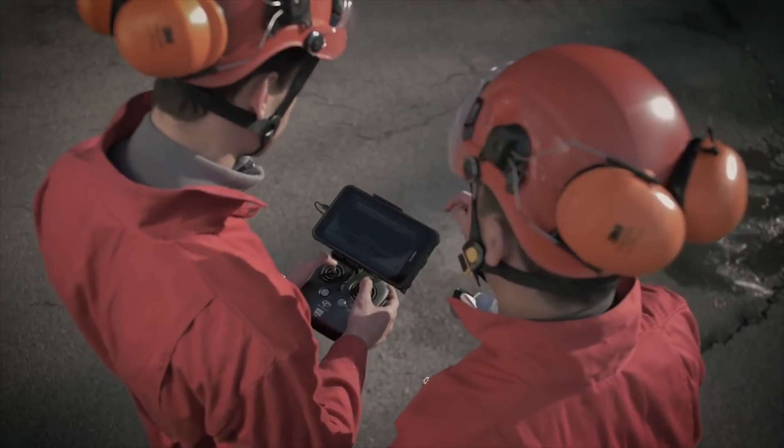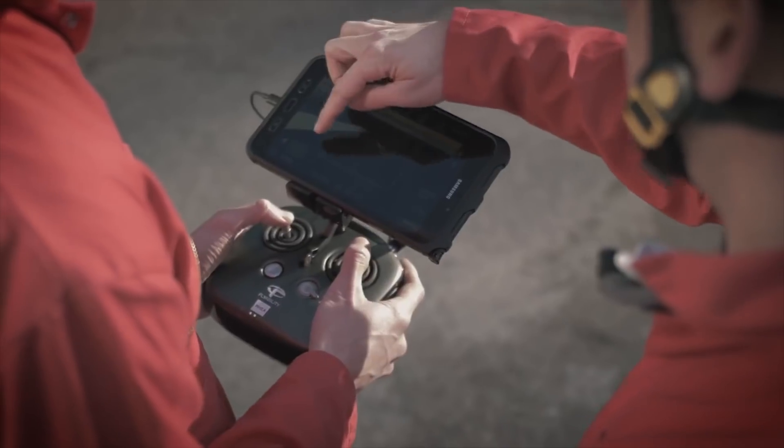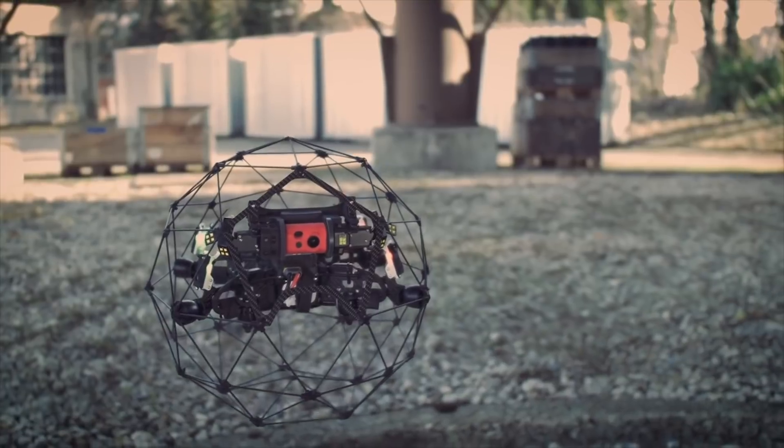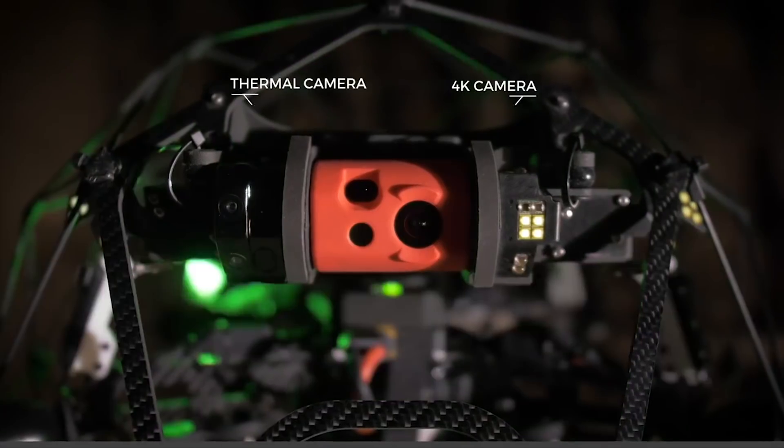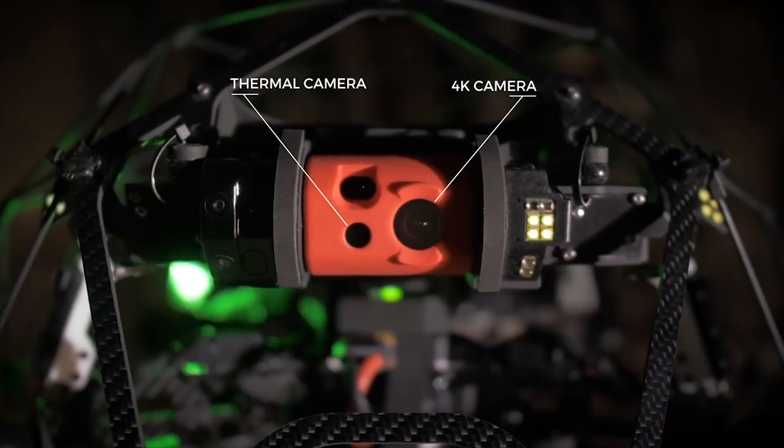When it comes to certified visual inspections, data is what matters. So we've placed Ilias II's payload in the front cage opening, fitted with a thermal and a 4K camera side-by-side.